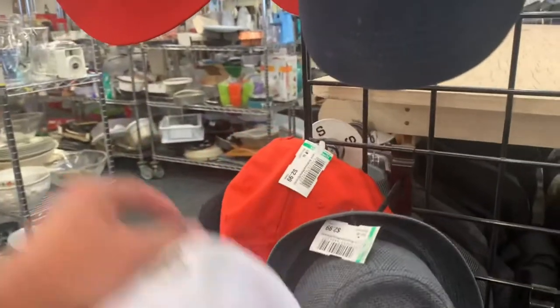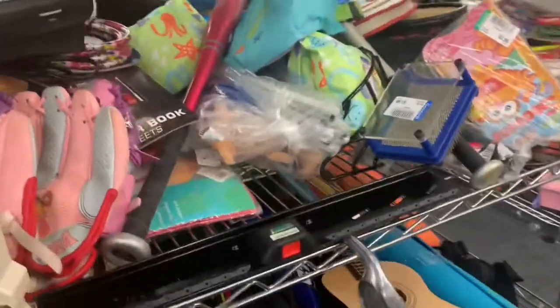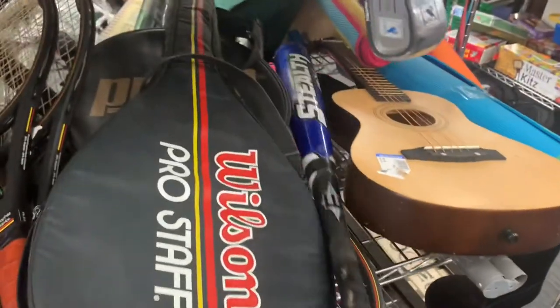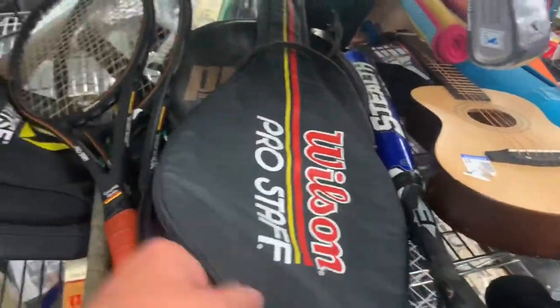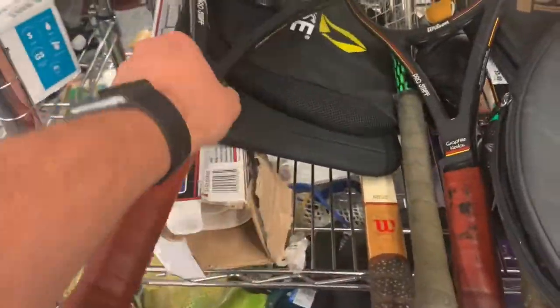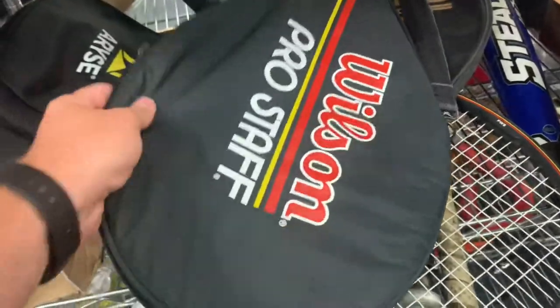I always check out the sports section — they usually have baseball bats and tennis rackets. I've actually sold these Wilson Pro Staff tennis rackets before. For four bucks a piece, I'm going to pick these two up, and I'll grab the bag too.